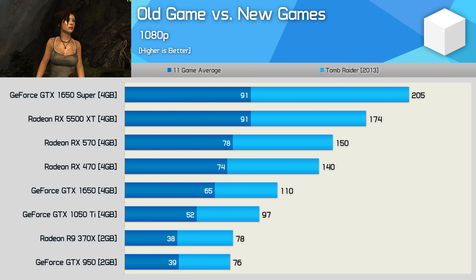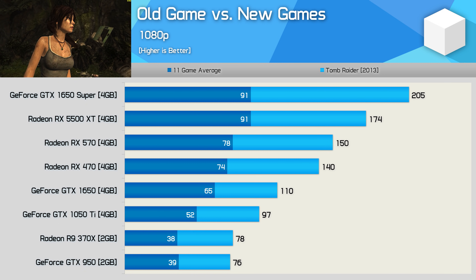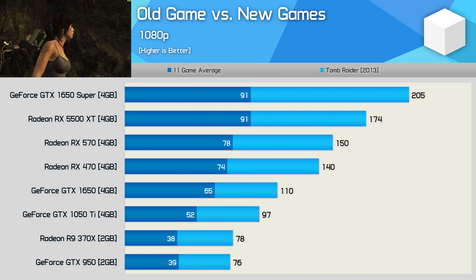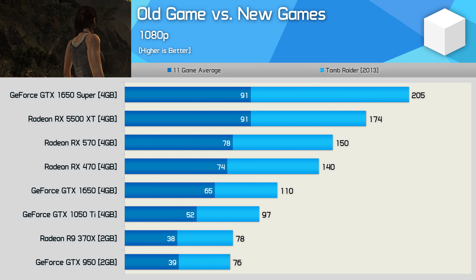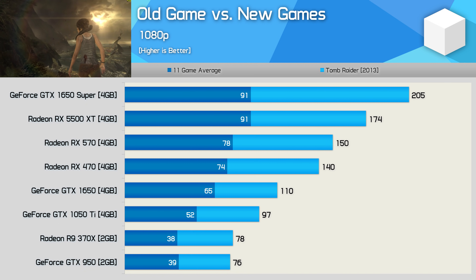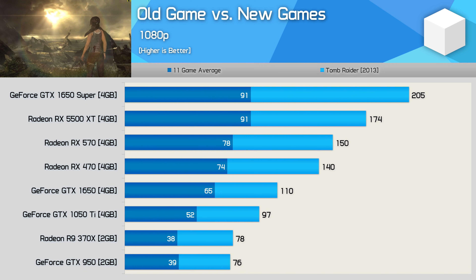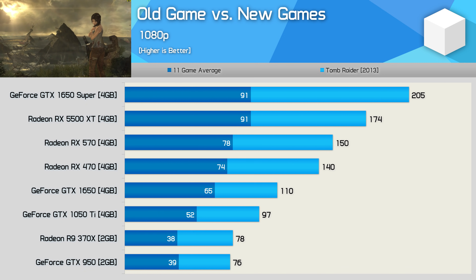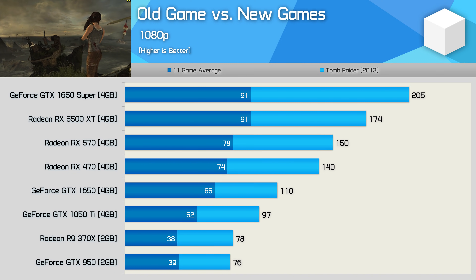I'd like to address the driver nerfing argument. I compared the 2013 Tomb Raider results to the modern titles, and scaling between old and newer games looks fairly consistent. The only standout is the GTX 1650 Super, which did better relative to the 5500 XT in Tomb Raider — but we're comparing just a single old title to an 11-game average, so that's not surprising. The R9 370X and GTX 950, for example, were evenly matched in both modern and old games — I can't see any driver nerfing going on here.